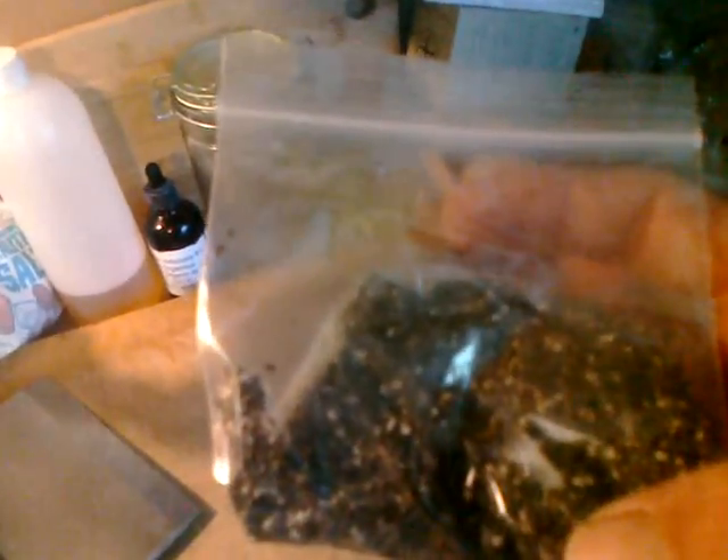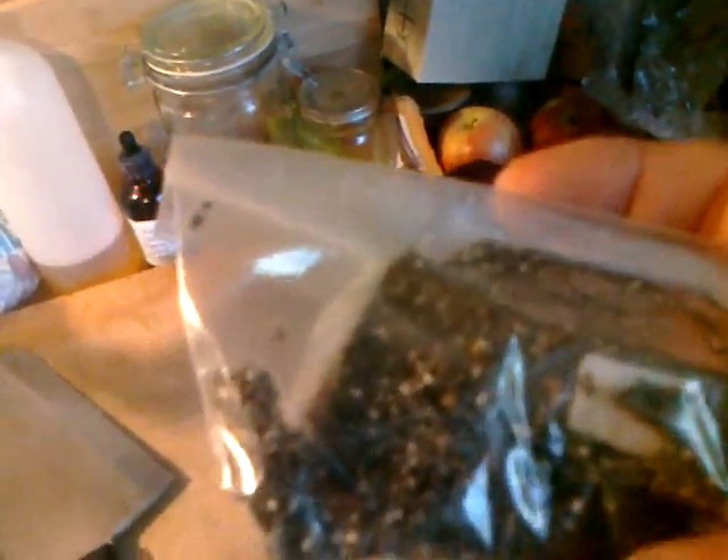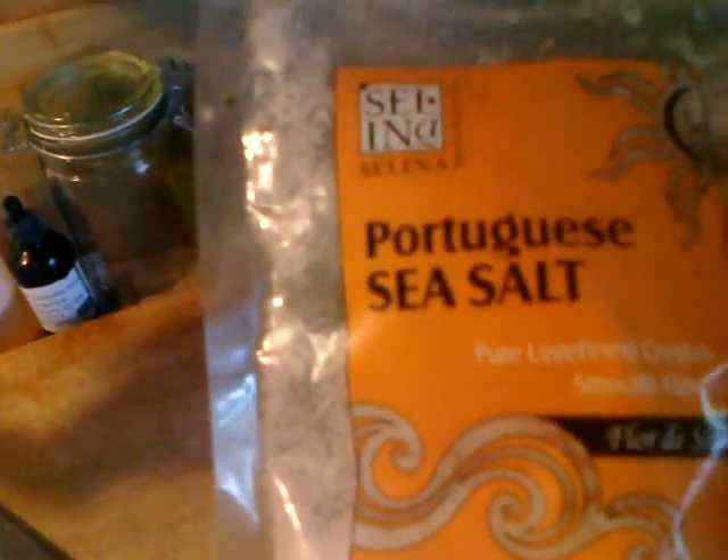Chia seeds are great to sprout or just soak and use. They become gelatinous, just like flax seeds, and you can use them to make breads, crusts, and crackers. You can also soak them, let them become gelatinous, and make tapioca pudding from them. Here's another good salt — this is Portuguese sea salt from my friend Selena, very high quality.